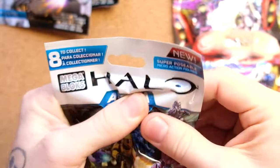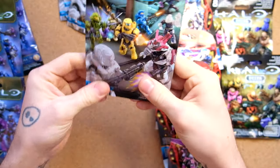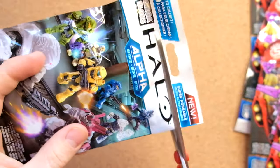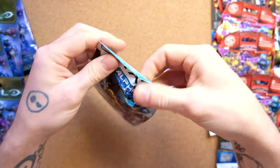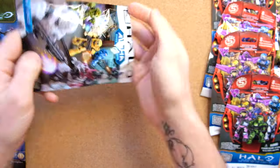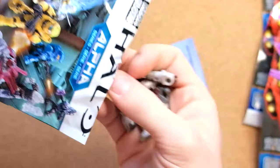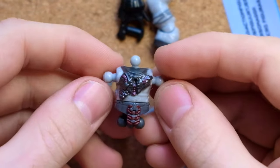Actually, no — that feels like a grunt. I don't want the grunt. This is something else. This might be a brute, which is pretty exciting. Let's bust open Alpha Series. Peel that open, I don't want to damage the packaging too much. What's it going to be? Hey, I called it — it's the Brute Captain! Very, very nice. The Brute Captain is a really dope one.